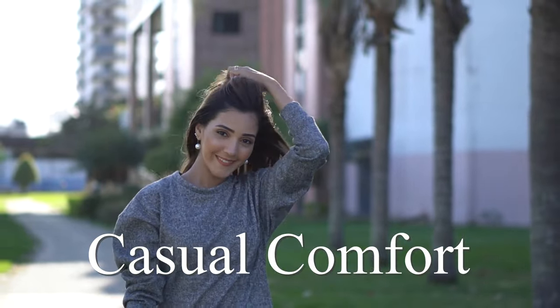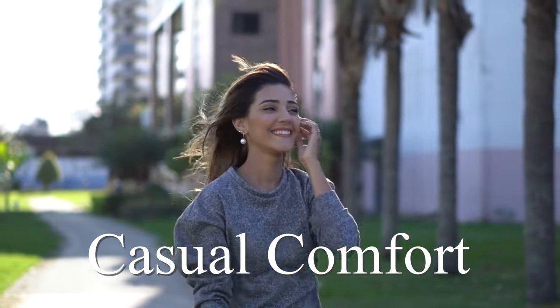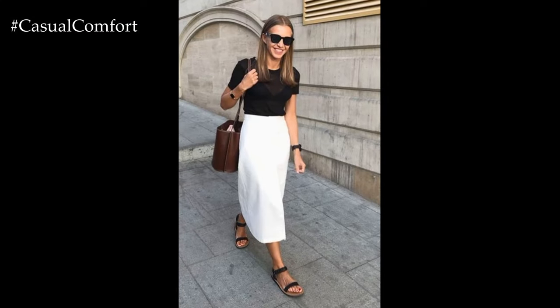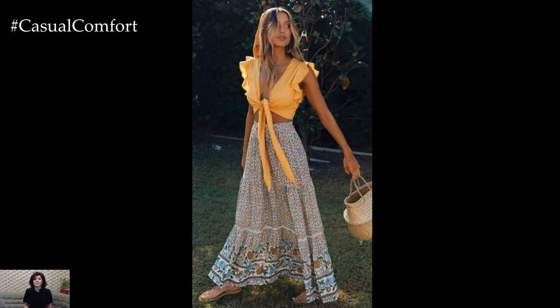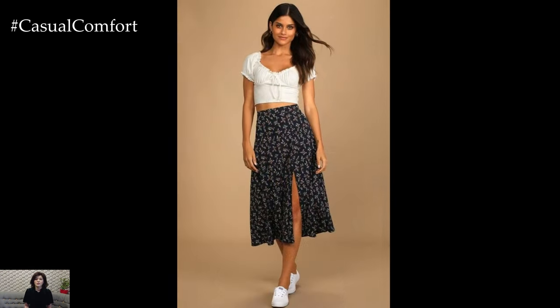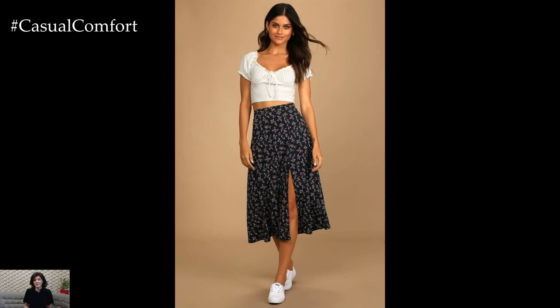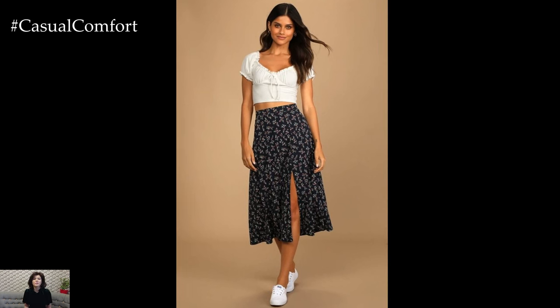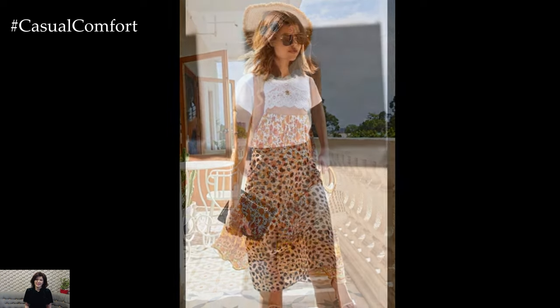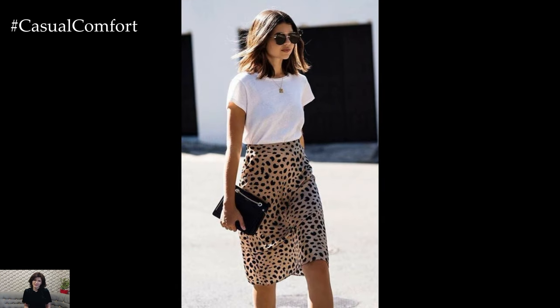Welcome to the Casual Comfort Channel where you will learn interesting and useful things. Summer is the perfect season to embrace skirts — they are versatile, stylish, and ideal for keeping cool. Whether you're heading to the beach, attending a garden party, or enjoying a casual day out, a summer skirt can elevate your outfit. In this guide, we'll explore how to style summer skirts to look chic and feel comfortable all season long.